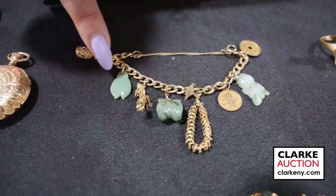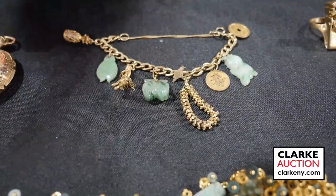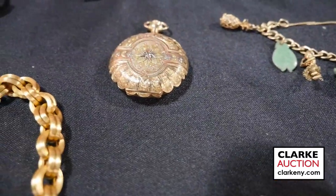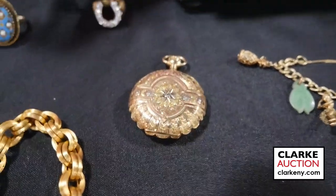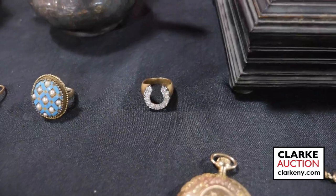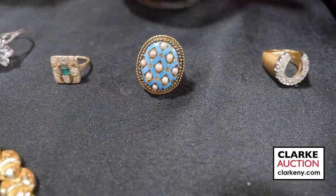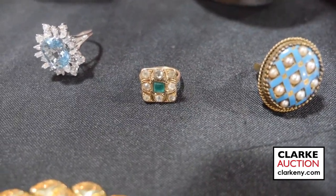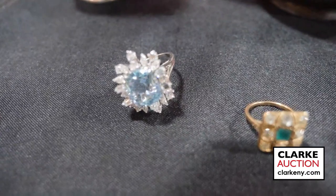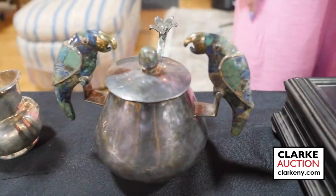We have a 14-karat tricolor gold hunter-case pocket watch with diamond accents. We have a 14-karat gold horseshoe-form ring with diamond accents, Victorian style, with blue enamel decoration and seed pearls. We have an emerald and diamond square-face ring and a large 14-karat gold aquamarine and diamond ring.